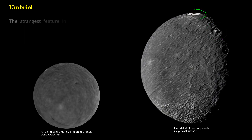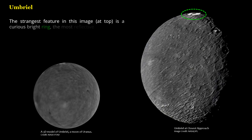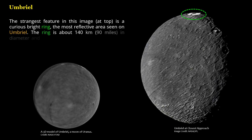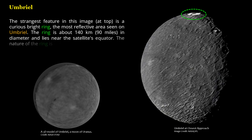The strangest feature in this image, at top, is a curious bright ring — the most reflective area seen on Umbriel. The ring is about 140 kilometers (90 miles) in diameter and lies near the satellite's equator. The nature of the ring is not known.